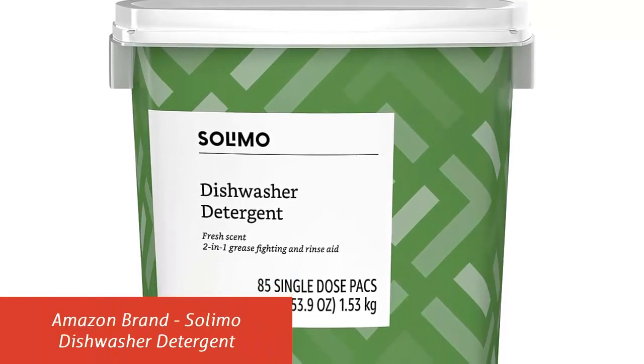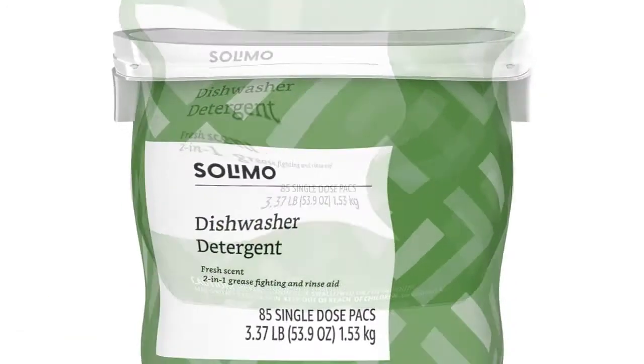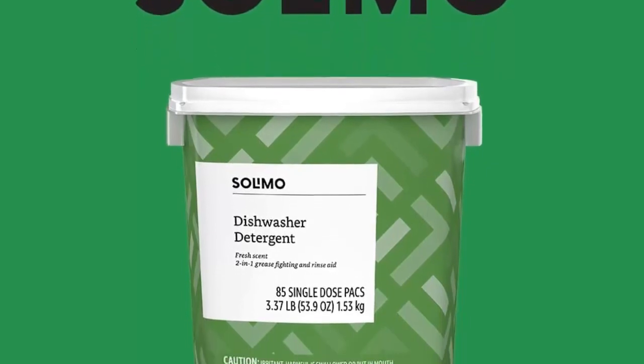Our list at number 5: Amazon brand Solimo Dishwasher Detergent. It features 2-in-1 grease fighting and rinse aid, removes stuck-on food, has a fresh scent, and includes 85 dishwasher detergent packs.